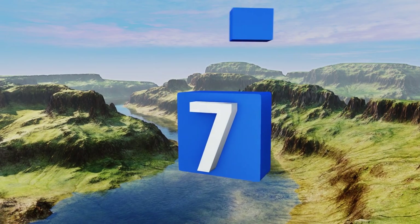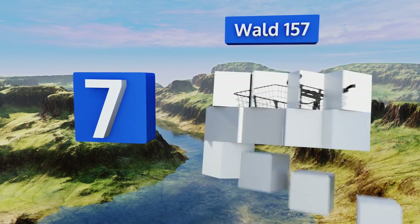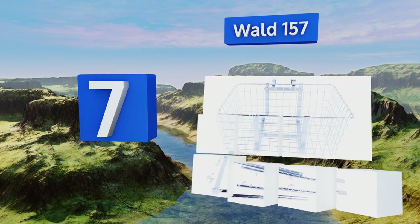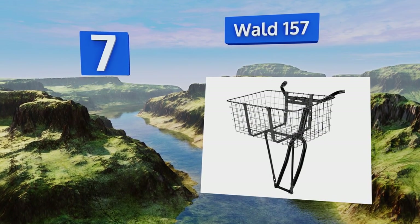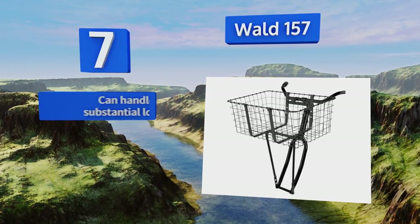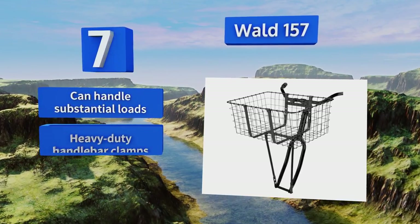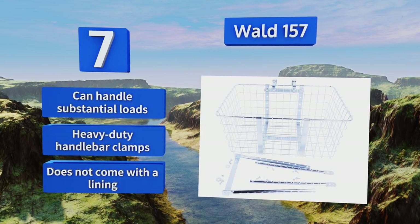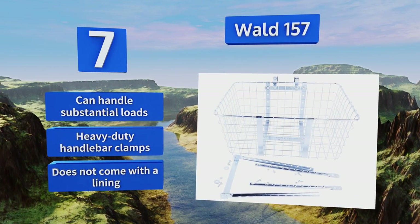At number 7. A quality multi-purpose option, the sturdy-walled 157 is larger than most traditional pet carriers. The addition of a bed or padding will create a more comfortable environment, though without the zippers and pockets found on most models. It can handle substantial loads and features heavy-duty handlebar clamps. But it doesn't come with a lining.